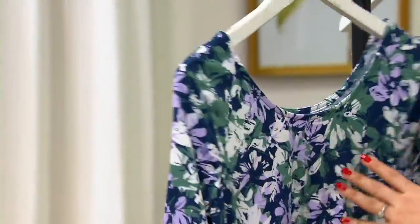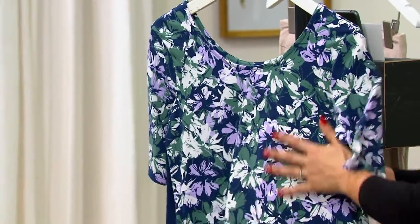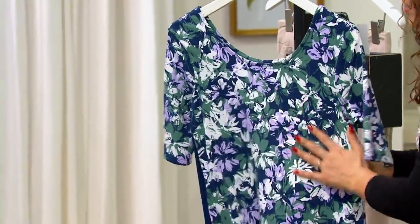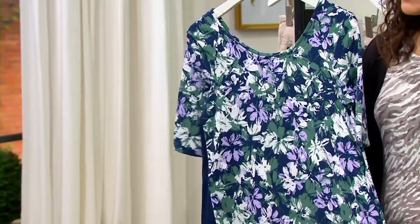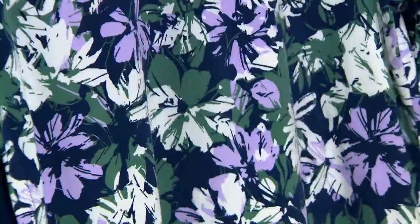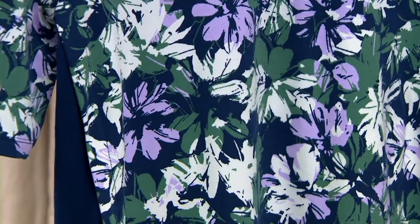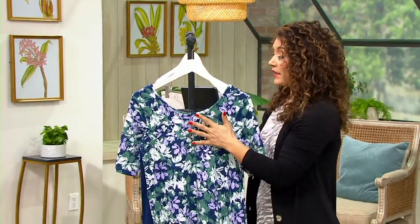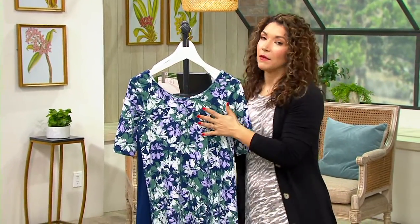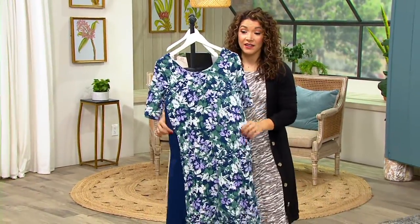Let me take you through some of the details. The Flexwear fabric almost feels like a peach — it has this really beautiful brushed feel to it, but it's extremely soft and stretchy, and gives a nice structure on your body. Whenever I put on my Flexwear, the fit and the fabric against my skin feels so good. This one gives you a really nice classic fit in the bust line, but then it releases across the body, creating a nice float.